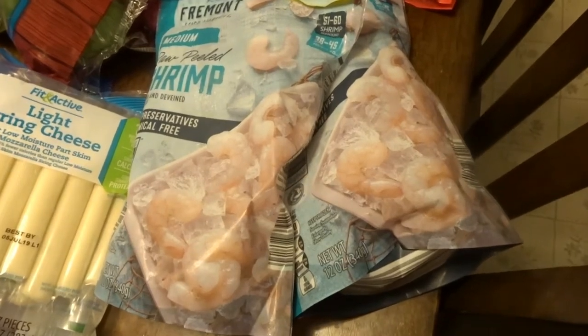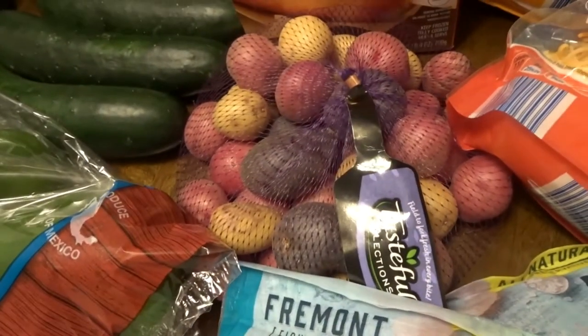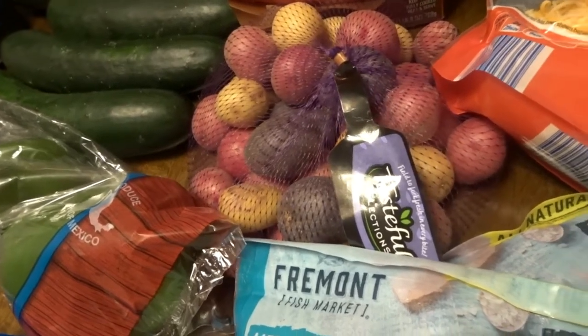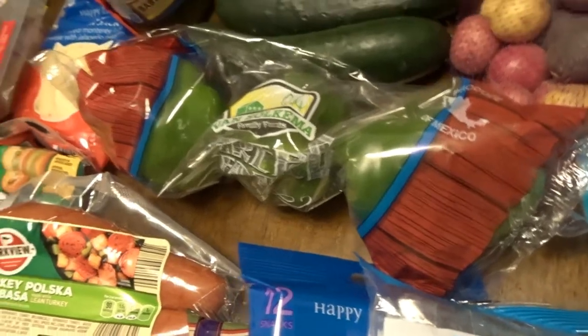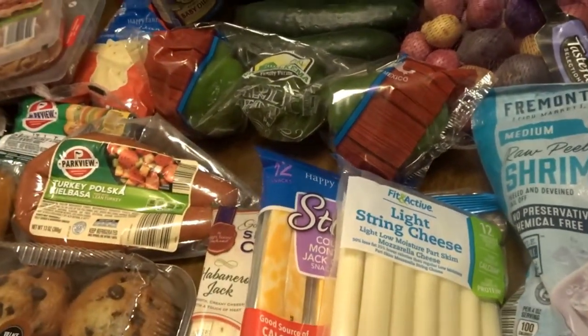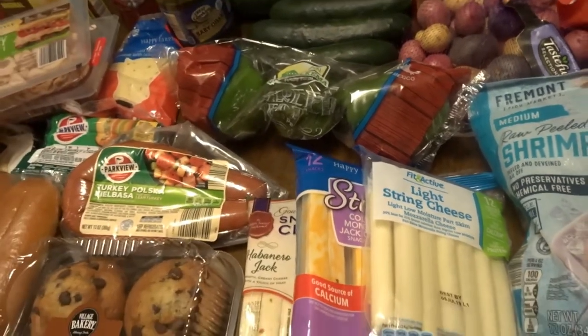I have shrimp, which is mainly for me — I like shrimp a lot, so I got two bags already peeled and deveined, which I like. I also have a potato medley with red and purple potatoes, and a pack of green peppers. The store was pretty picked over this trip, so I kind of just had to get what looked okay in terms of vegetables.